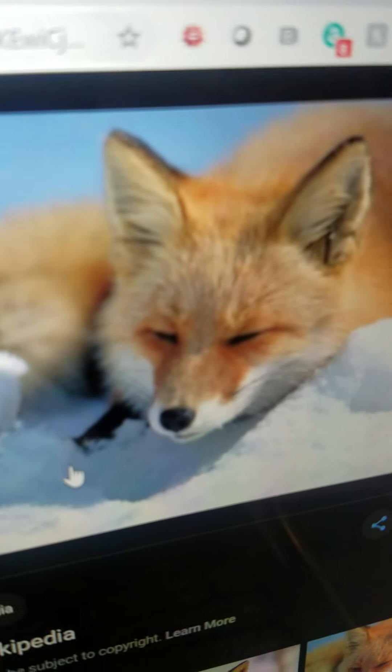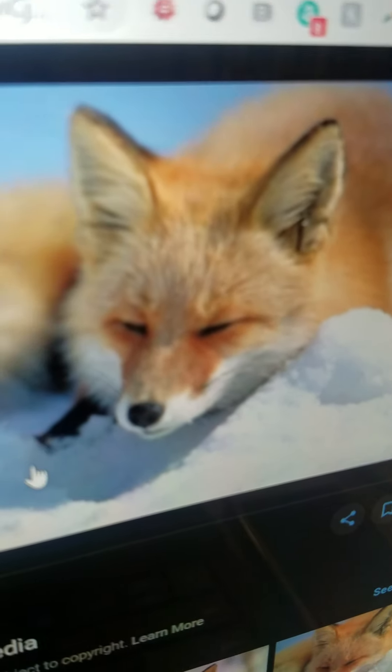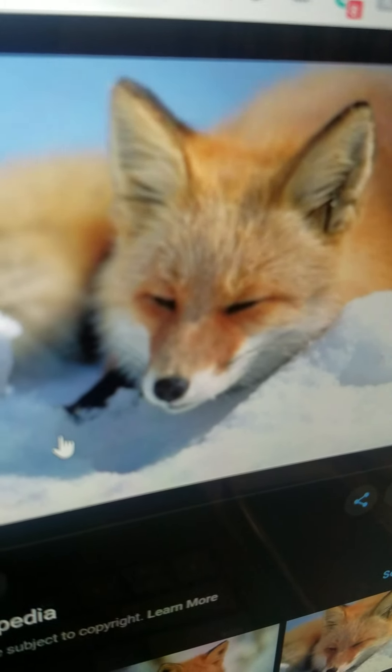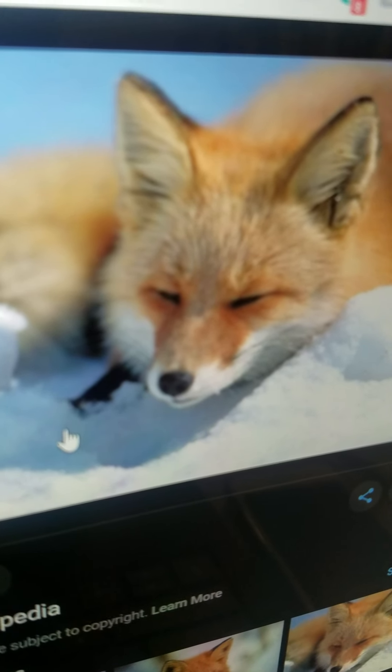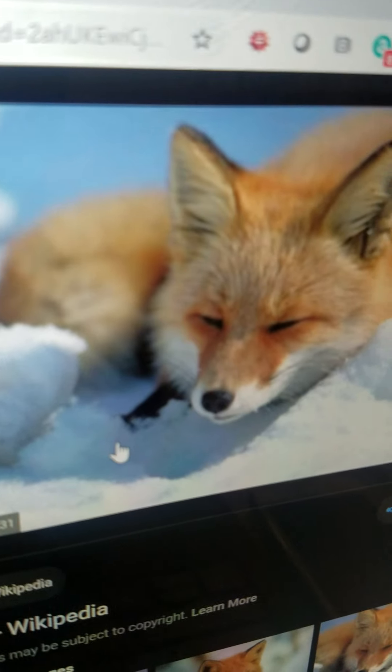Fox. It is orange. It lives in woodlands and farmland. And it eats other animals. It can run very fast.